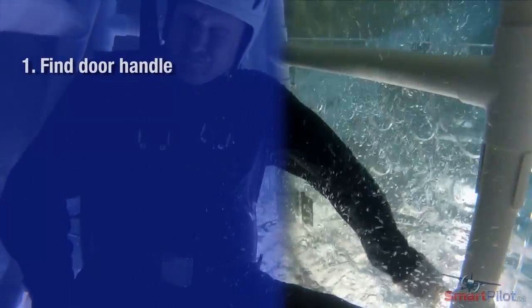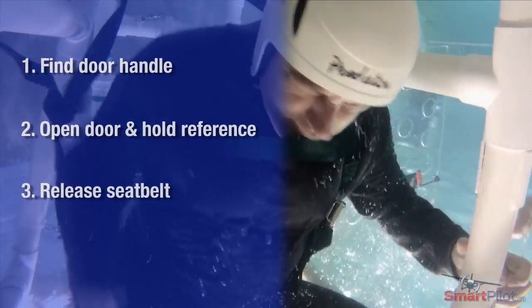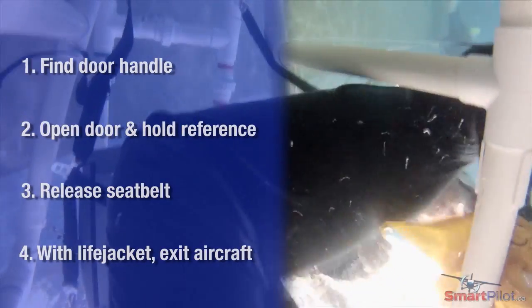You have no communications, so you must have already briefed your passengers on what to do — that's why we tell them beforehand. Now you're upside down underwater: step one, find the door handle; step two, open the door and grab a reference point — don't let go; step three, undo your belt; step four, grab your life vest if you're not wearing it, and get out the door.